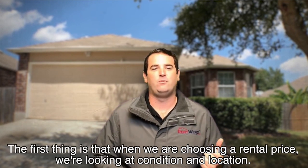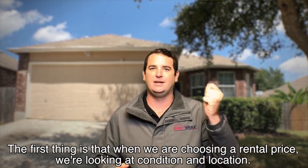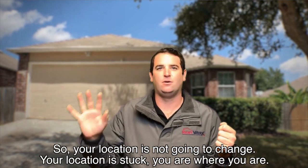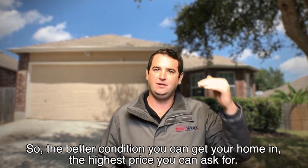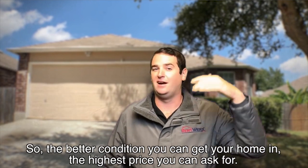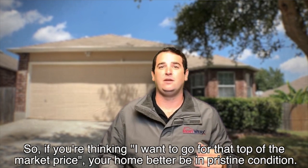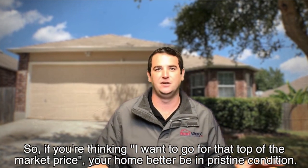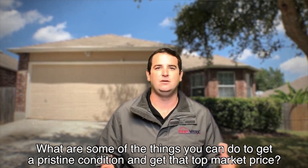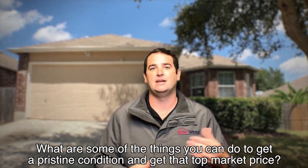The first thing is that when we're choosing a rental price, we're looking at condition and location. Your location is not going to change — you are where you are. The other thing we're looking at is condition. The better condition you can get your home in, the higher price you can ask for. So if you're thinking you want to go for that top of the market price, your home better be in pristine condition. What are some of the things you can do to get it in pristine condition and get that top market price?